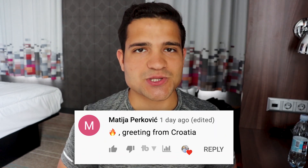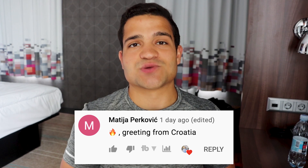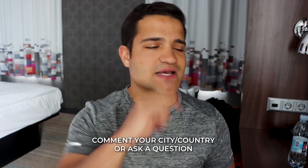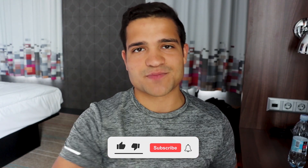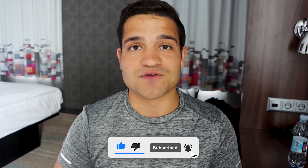Before we continue, I just want to congratulate Matija from Croatia for winning our zero to $300,000 case study that I did with my student Johnny. If you want to win that case study and learn how we took a store from zero to 300K — all the ads, all the strategy — all you have to do is comment down below where you're watching me from, subscribe, hit that notification bell and all notifications, and like the video. I'll pick a winner from this video.